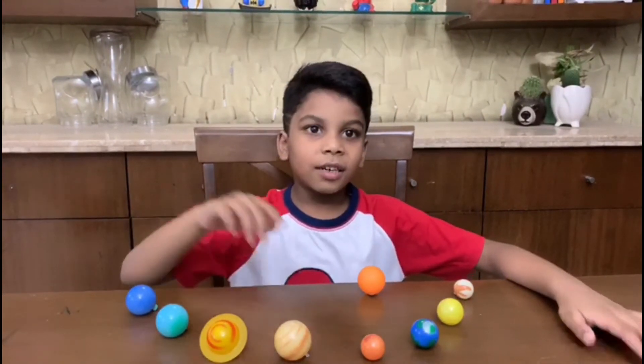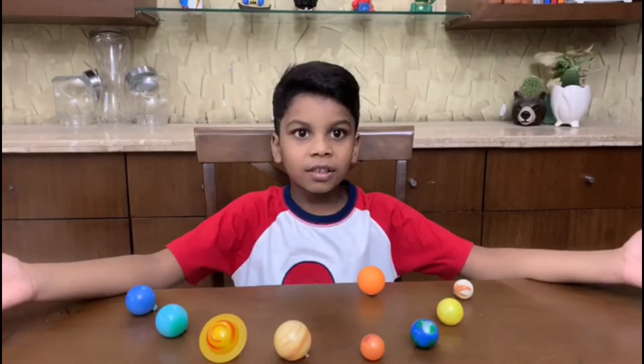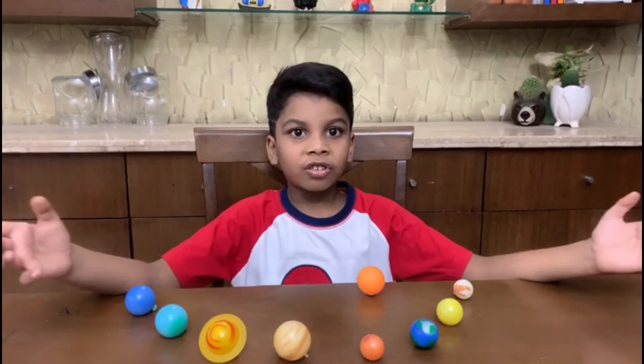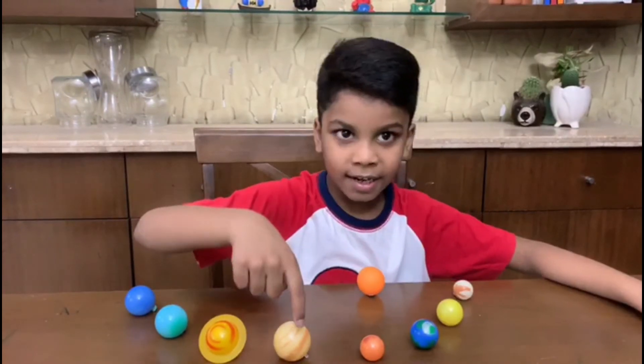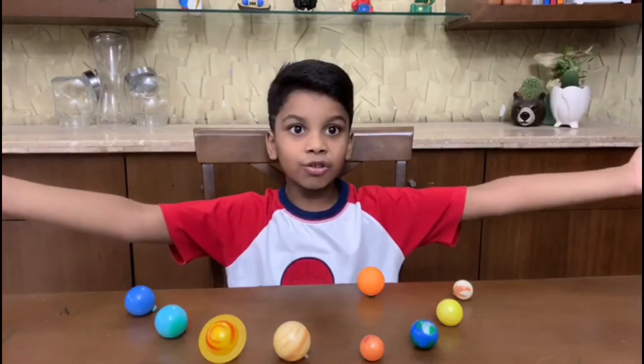Jupiter is the biggest planet in our solar system. It is made of lots of liquid and it has a red spot that is very huge and strong.